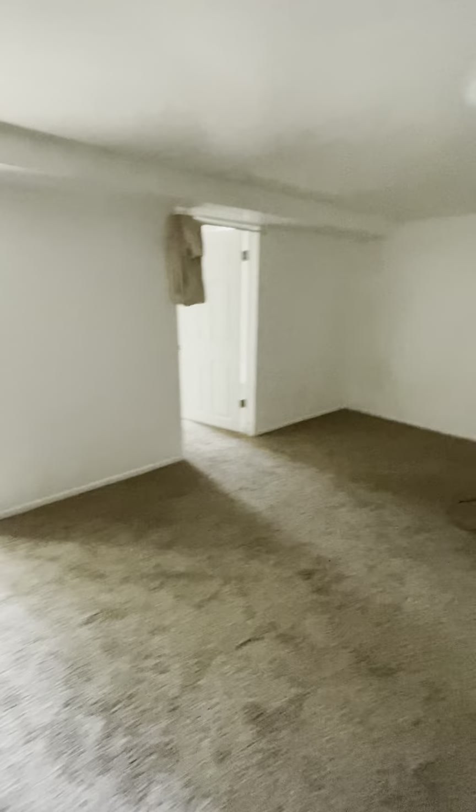Right here there is a bedroom — let me turn on the light. And here's the second one. This door leads to the outside.